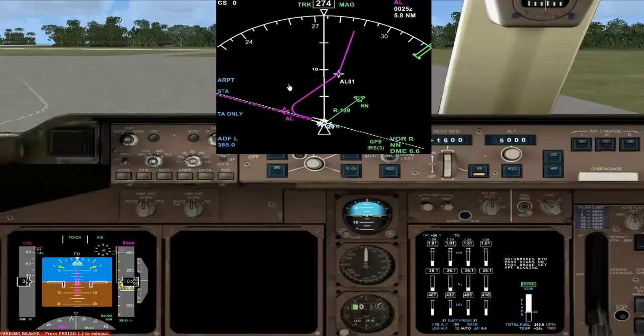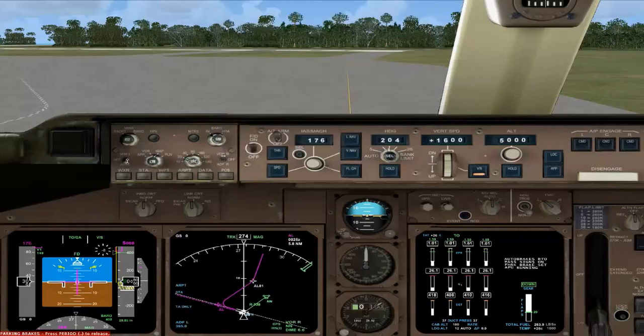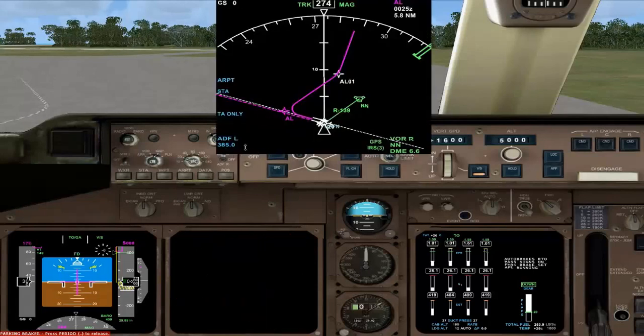I've put the position indicator on the navigation display to give us a running commentary of what radial we're on at all times from that VOR. Now, the route I'll explain in just a moment. We've got runway heading set at 204, taking us out to this point here which is actually an NDB, and the NDB is selected — the ADF is tuned in. I'll keep the zoom at 20.